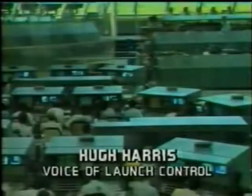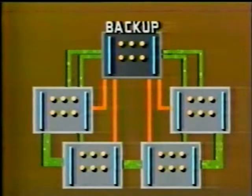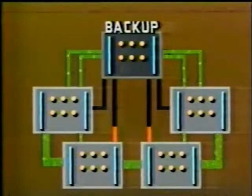Steve Young and Center Director Dick Smith have just announced that we will scrub the launch attempt for today. The problem was that one of Columbia's five computers was comparing notes with the other four a fraction of a second out of step.